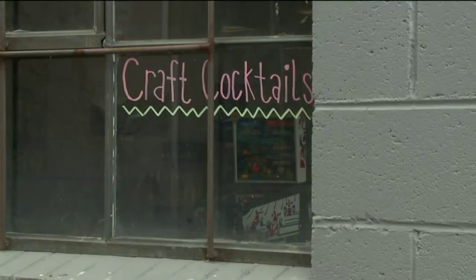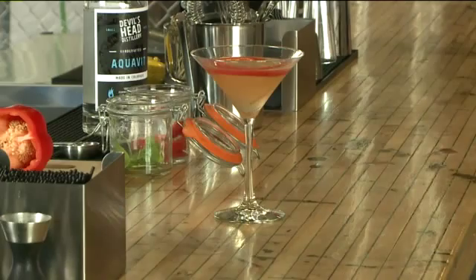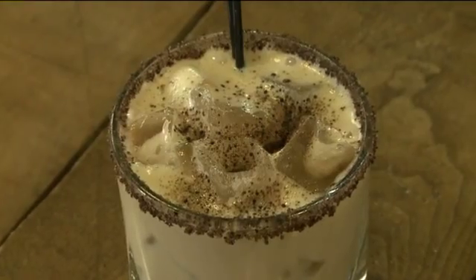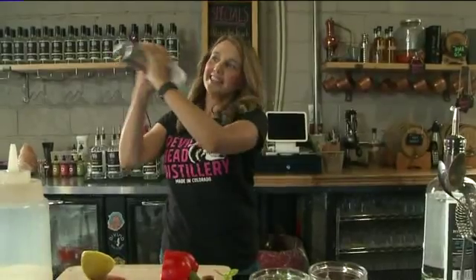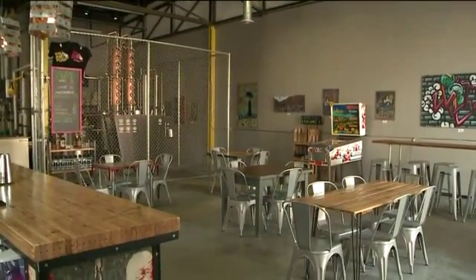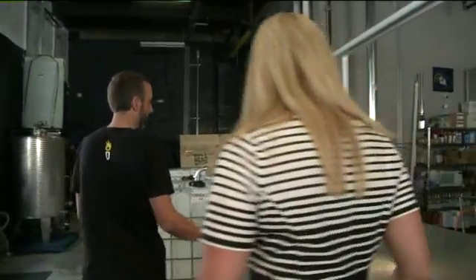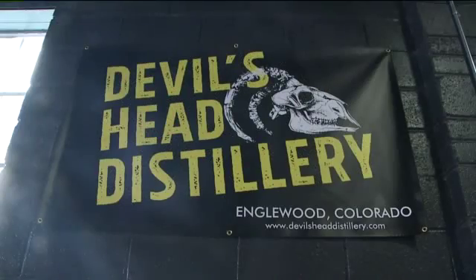Three nights a week, Devil's Head opens up for pinball, socializing, and sipping artisan drinks creatively named after songs, literary characters, and authors — like this one called the Tolstoy 101. Ryan wanted people to feel like they were actually drinking within the distillery. And they are — just behind the chain-link fence is the whole booze-making operation, including the mash tun where they cook the grain. These are spirits that shape this craft distillery into something uniquely Colorado.